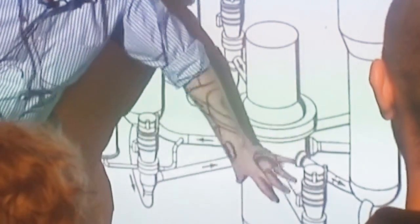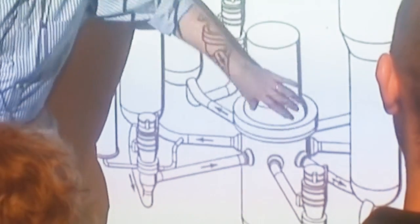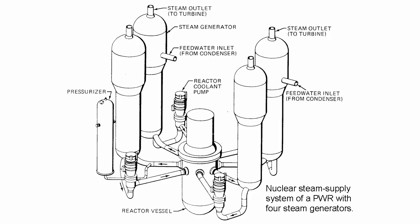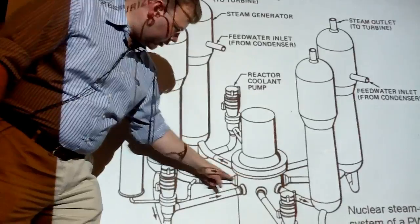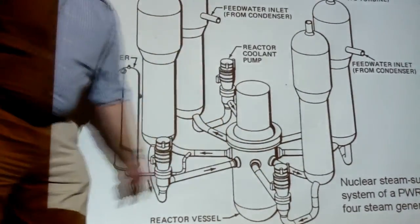This is the reactor vessel itself. Up here is where all the control rods slide in and out of the core, and then there are these four steam generators. They're as big, if not bigger, than the reactor, and they also have to operate at very high pressures. There are four of them — eight big pipes total.